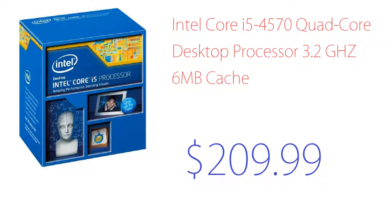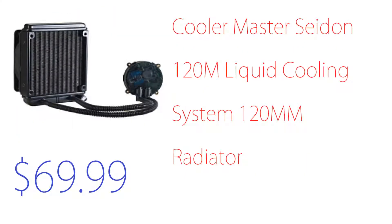Now let's go on to the CPU cooler, which will be cooling the CPU. This is a Cooler Master 120mm liquid cooling system. As you can see, I include a picture on every one of my builds so you can get a detailed look at what it looks like. This runs around $70.